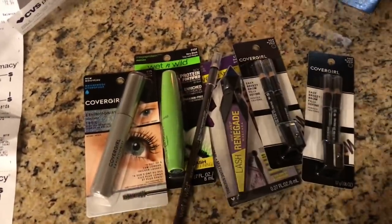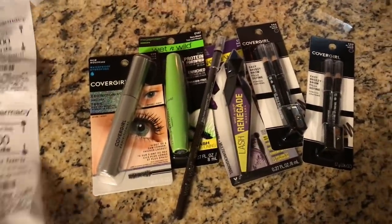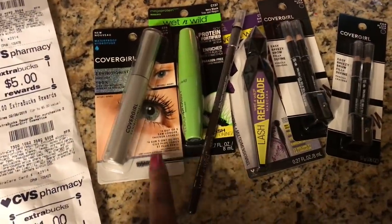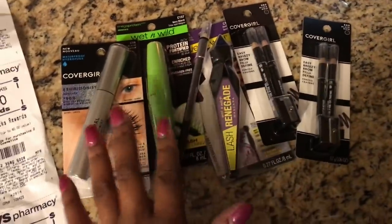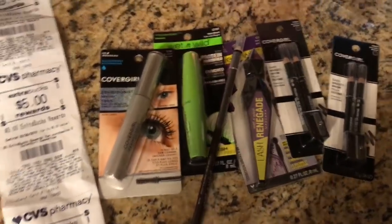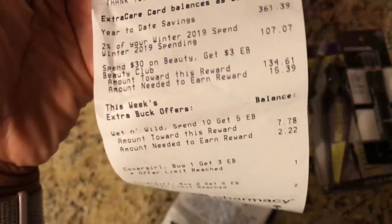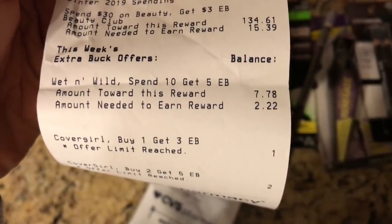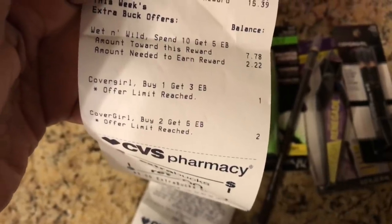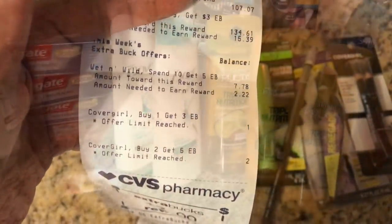Note to self — always check your receipts in the store because something could always happen. I also think the coupon not ringing up messed up the transaction, so I should have split them up like I usually do. But because I had so many transactions I didn't. CVS tracks your spending — it told me right there that I didn't get it, but I didn't pay attention. So always check your receipts before you leave the store.